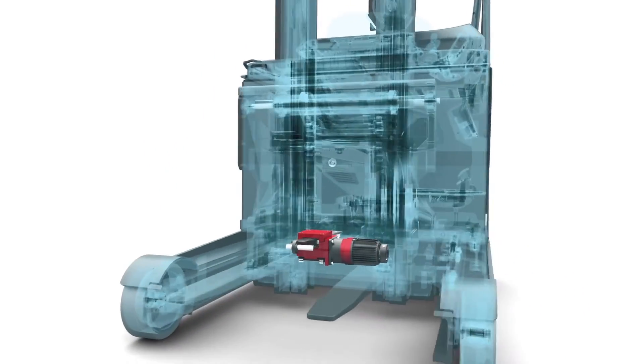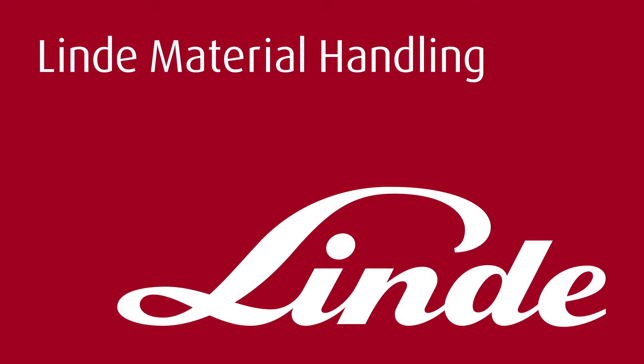Perfect material handling in motion, by Lindy.